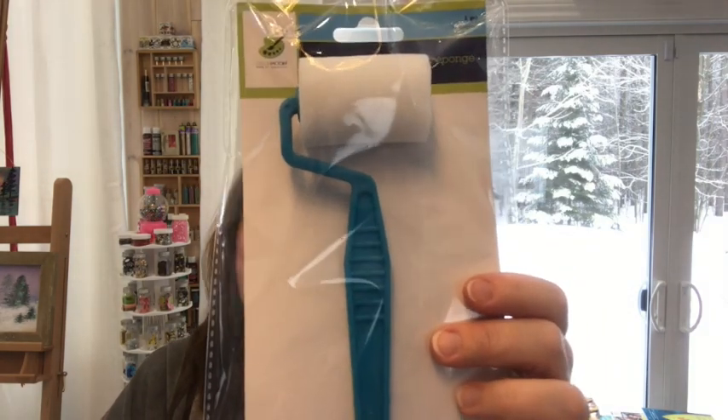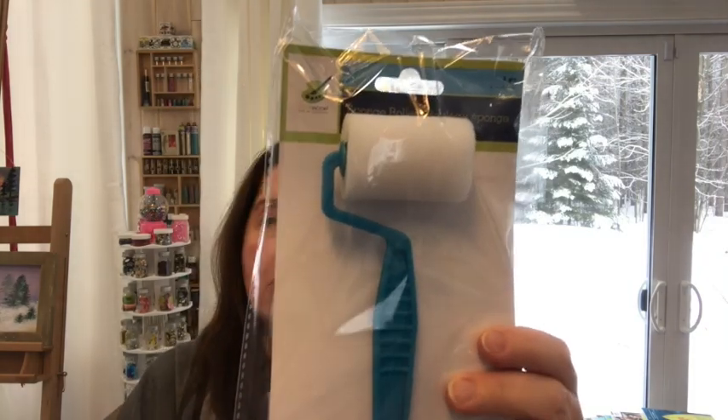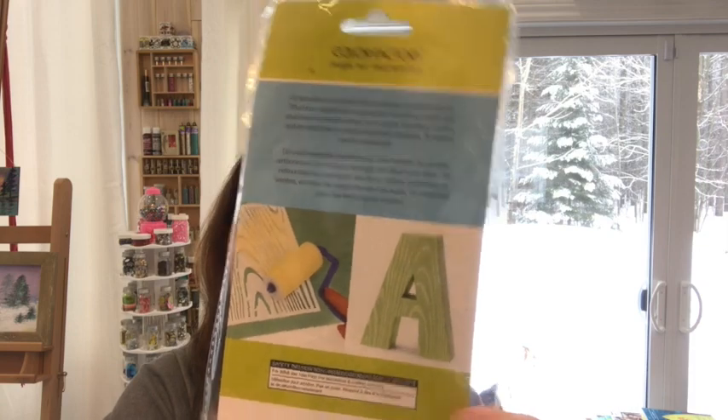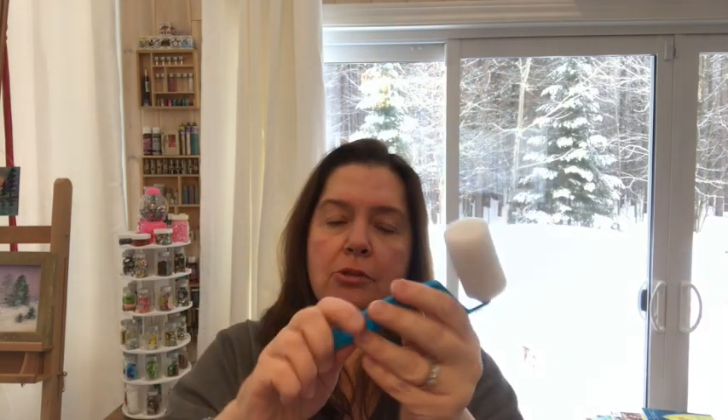Another new craft item, again Color Factory by Multicraft — little sponge rollers for arts and crafts making. It's a nice little sponge roller, and they show ideas on how to use it with stencils and all sorts of crafty possibilities. Nice little handle. $1.25 at your local Dollar Tree.